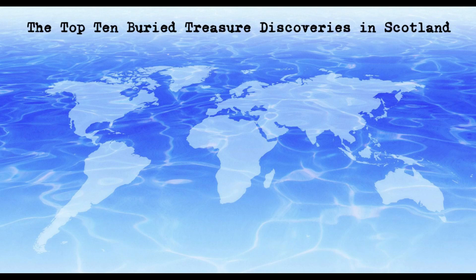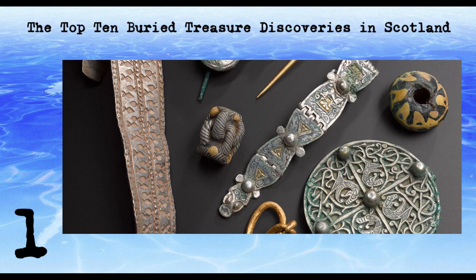The Top 10 Buried Treasure Discoveries in Scotland. The Galloway Hoard is one of the most significant Viking hoards ever discovered in Scotland. It was found by metal detectorist Eric McLennan in a field in Dumfries and Galloway in 2014. The hoard is made up of over 100 gold and silver objects, including arm rings, brooches and other jewellery, as well as a rare Carolingian silver pot. The objects date from the 9th and 10th centuries and are believed to have been buried by Vikings during a raid or as a votive offering.